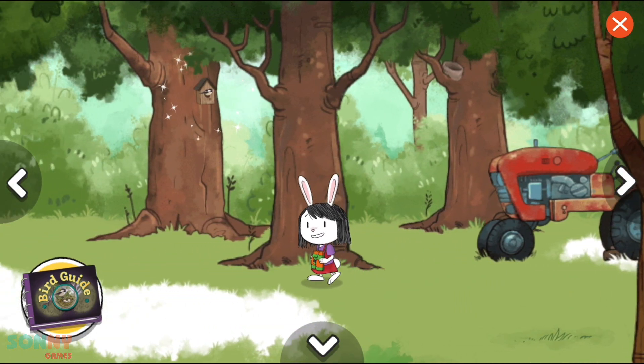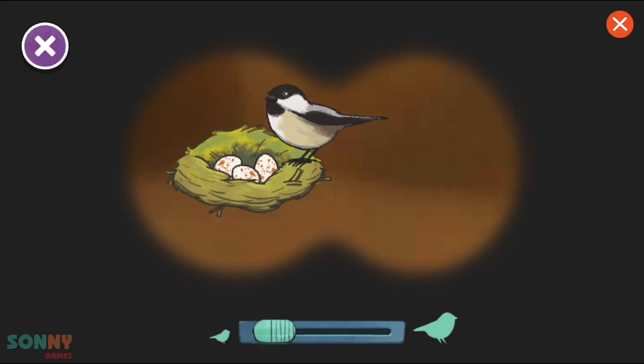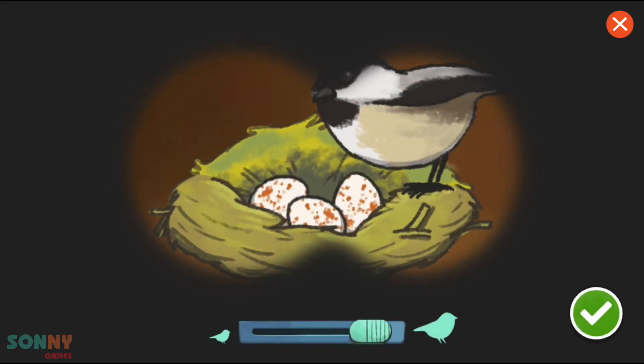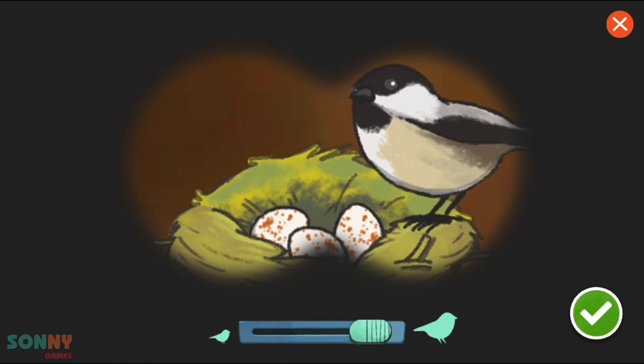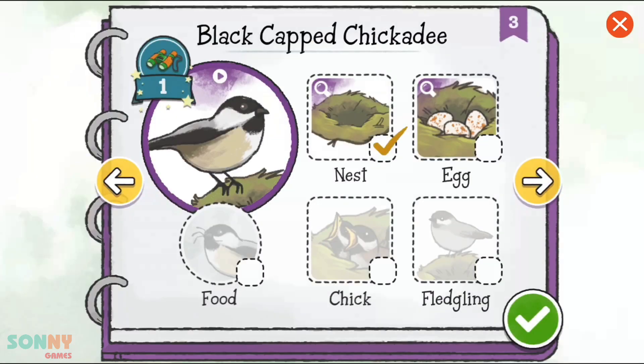I think I spot a nest! Let's take a closer look! Oh, look! Eggs! We have spotted this bird's eggs! Let's record that in our bird guide!